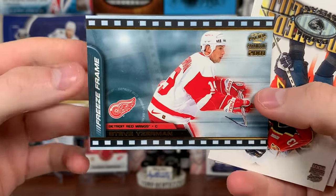Last pack before we reveal the thick pack. Damian Rhodes copper, Chris Gratton, Khabibulin, Scott Mellanby, Cliff Ronning, and Keith Primeau. That thick pack has got to be something — let's find out.